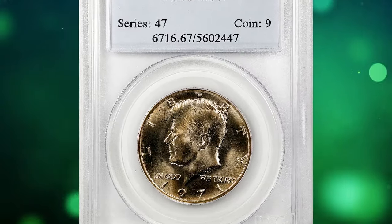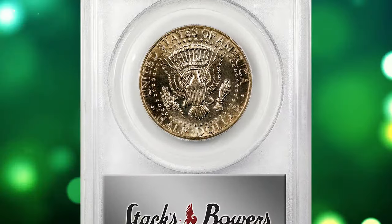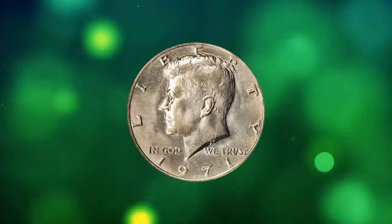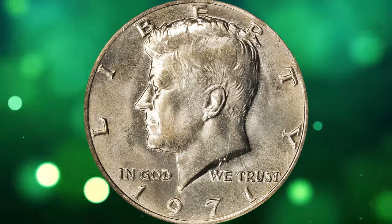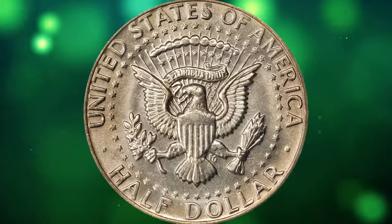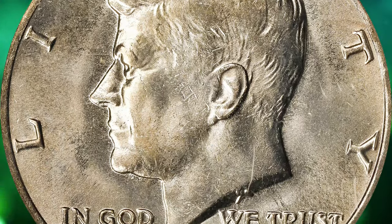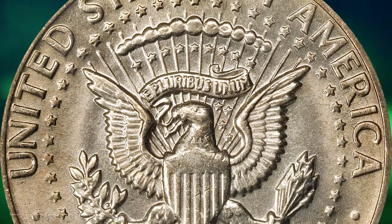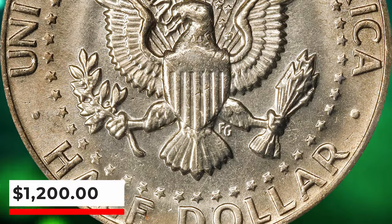Number 6: 1971 Kennedy Half Dollar, graded in Mint State 67 by PCGS. According to the NGC Price Guide as of January 2024, a Kennedy Half Dollar from 1971 in circulated condition is worth between $0.60 and $0.75. However, on the open market, a 1971 Half Dollar in pristine uncirculated condition can sell for as much as $2,050. This MS67-graded superb gem fetched a sum of $1,200 at auction.